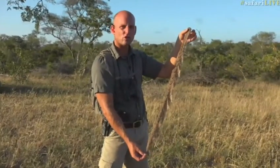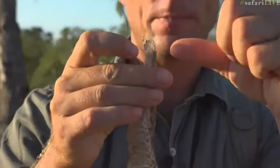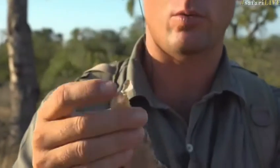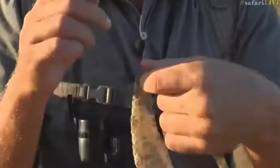So this is very close in size, I suppose, to a North American rattlesnake, with the exception that it doesn't have the rattle at the end of the tail. Diamondback rattlesnakes are a little bit bigger than our African puff adders.